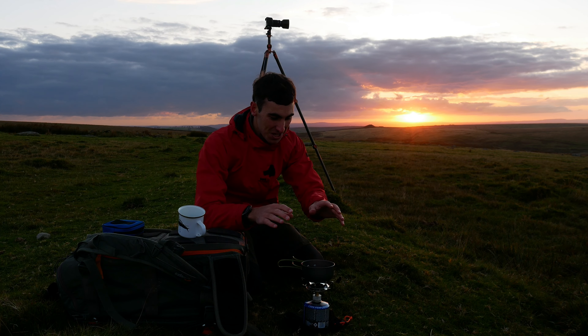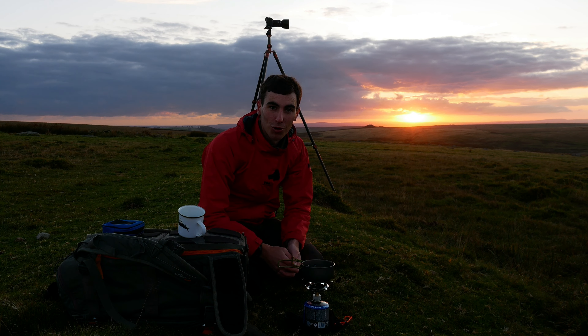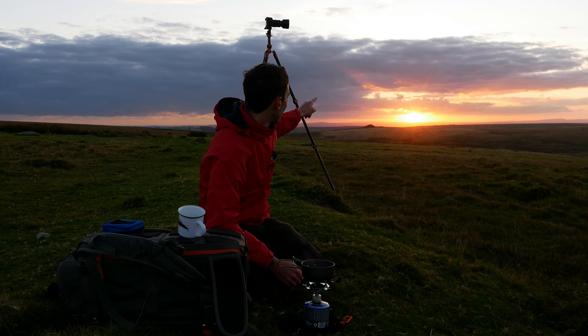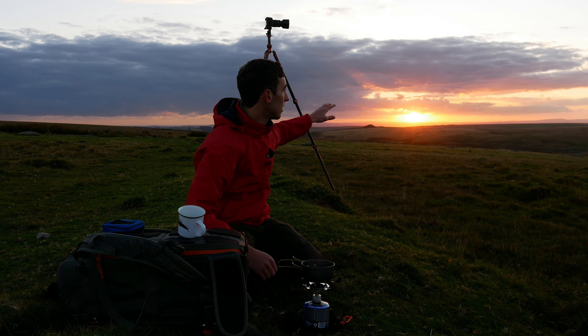My water has boiled for a hot chocolate. But before that — the sun has made that appearance on the horizon. It's painting a nice bit of sunshine on the landscape, so now my attention is going to turn to a final composition just that way. I'm going to take another photo — the hot chocolate is going to have to wait.